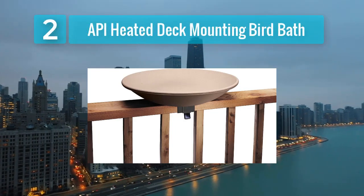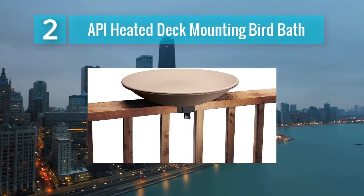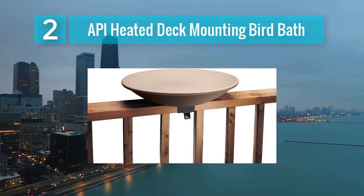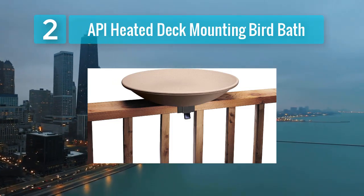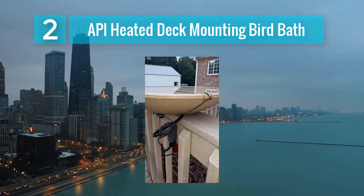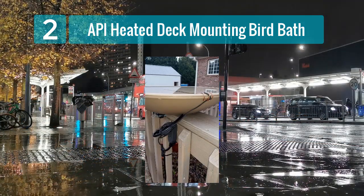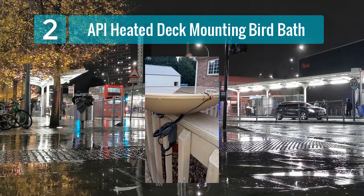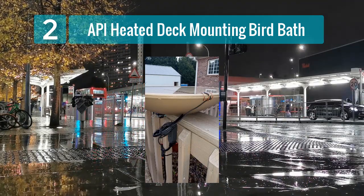Coming in at number two: API Heated Deck Mounting Bird Bath with Easy Tilt Deck Mount. The API Heated Deck Mounting Bird Bath with Easy Tilt Deck Mount is an excellent choice for those who have limited space or prefer a deck mounted bird bath. This innovative design allows you to bring birds closer to your home for easier observation.